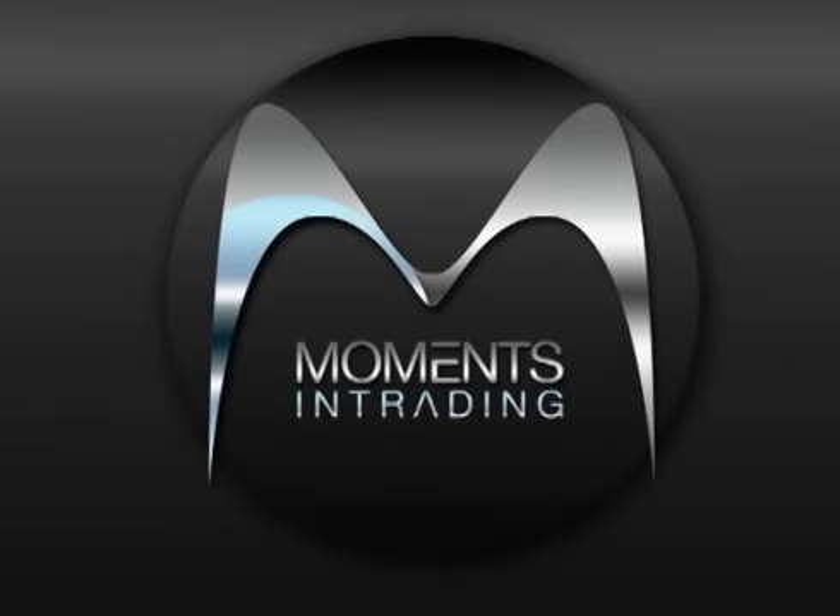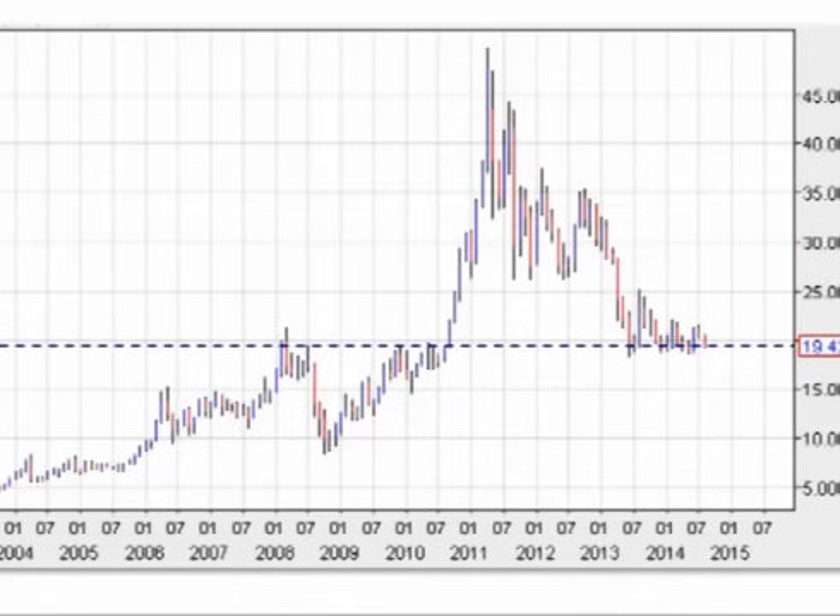Hello and welcome. In this video, we will break down the recent activity for silver, starting first with price and then looking at supply and demand. Let's take a look at price.